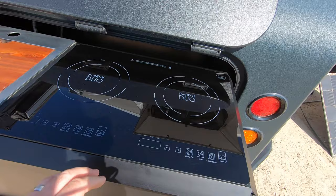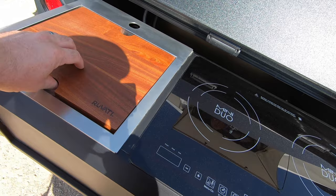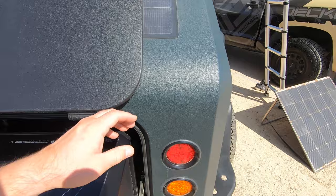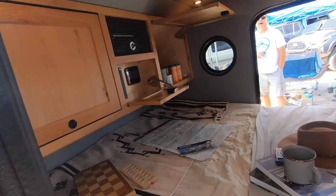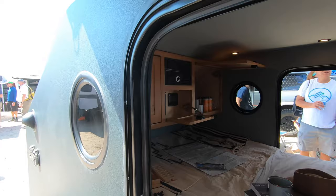They have like this induction or something. Cutting board and a little sink. Solar panel. A little porthole. There is a Nespresso in there. That's the only way to camp. It's a 100% solar-powered electric camper.